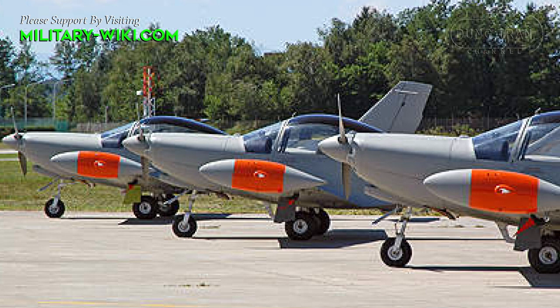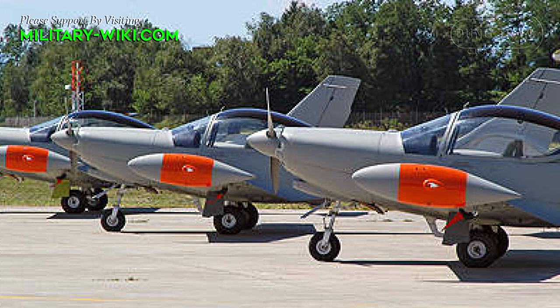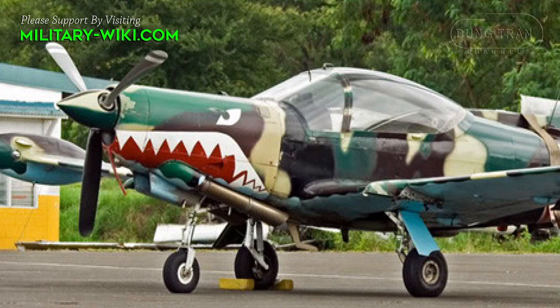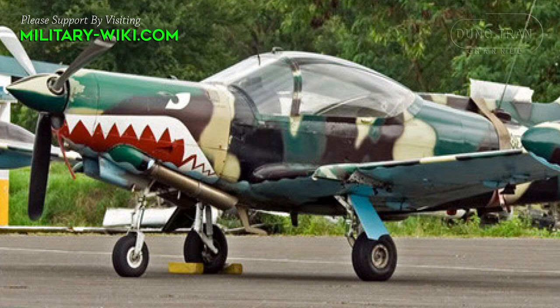The two pilots are accommodated under a broad, extensively glassed canopy. The SF-260 is a relatively fast aircraft with responsive controls. Piston engine and turboprop engine models generally share similar handling and flight performance.